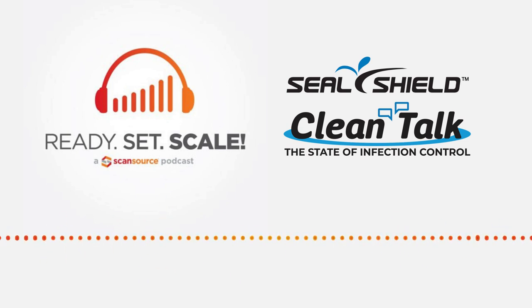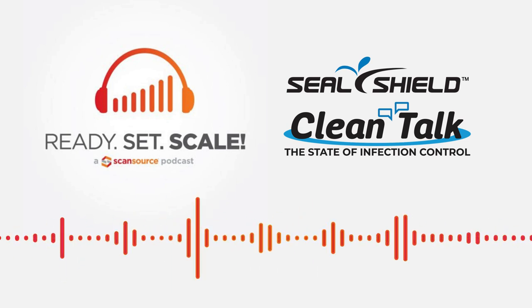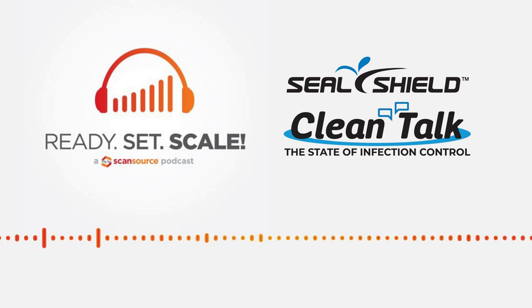Welcome to Ready, Set, Scale, a podcast that focuses on how to buy, sell, and use technology solutions in different markets. I'm your host, Shannon Tomlinson, Senior Director of Marketing here at ScanSource.